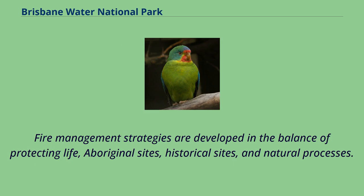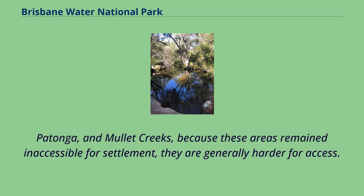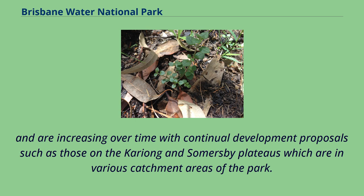Fire management strategies are developed balancing the protection of life, Aboriginal sites, historical sites, and natural processes. The areas surrounding the National Park on plateaus were easily settled, so the remaining parkland was limited to remnant areas on the plateau and catchment areas of Mooney Mooney, Tatanga, and Mullet Creeks, as these areas remained inaccessible for settlement. The National Park is hemmed in on two sides by development, and the threats caused by intensive agricultural, urban, and industrial development on the boundaries and headwaters make management of the park difficult. These pressures are increasing with continual development proposals such as those on the Kareong and Summersby plateaus.